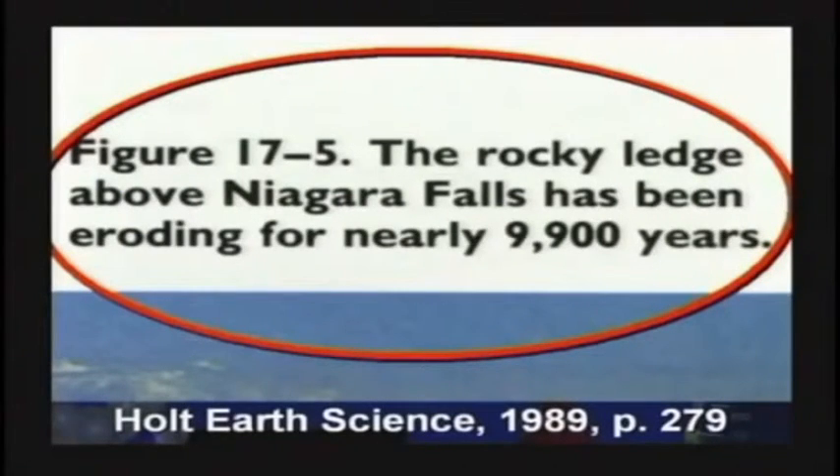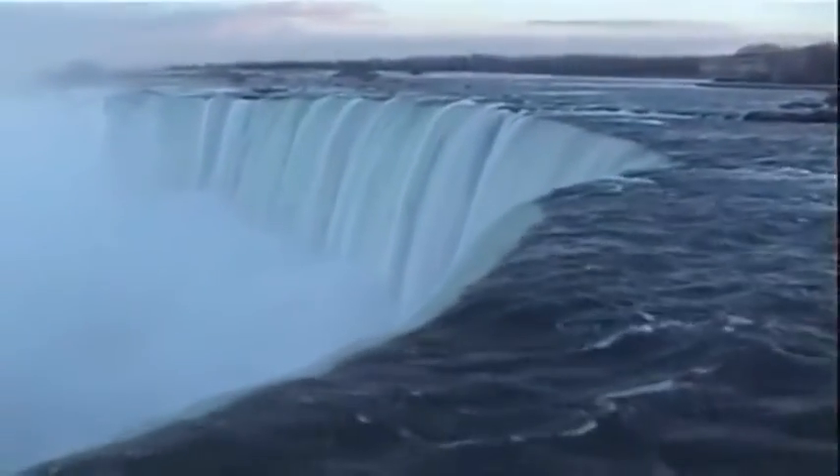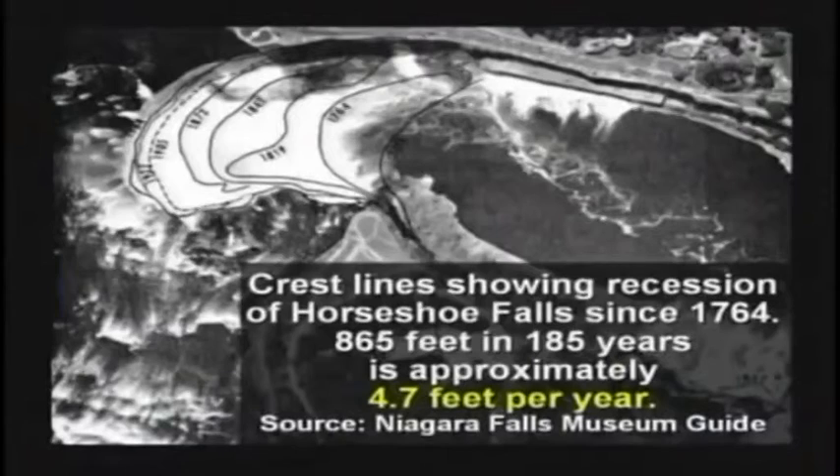Now, how do they know that? Well, the rocks are breaking off the edge. I mean, all waterfalls do that — they break rocks off, and the waterfall eats its way backwards. It flows one direction and erodes the other direction. Niagara Falls is moving back 4.7 feet a year.